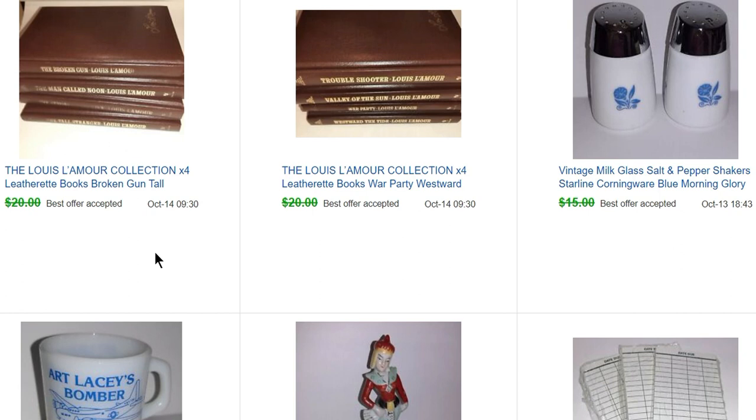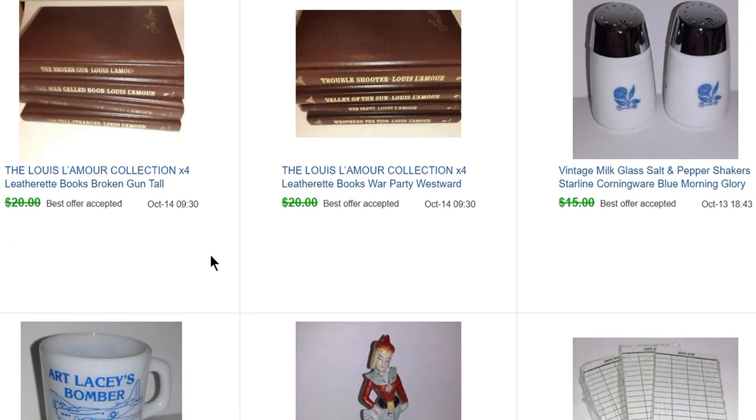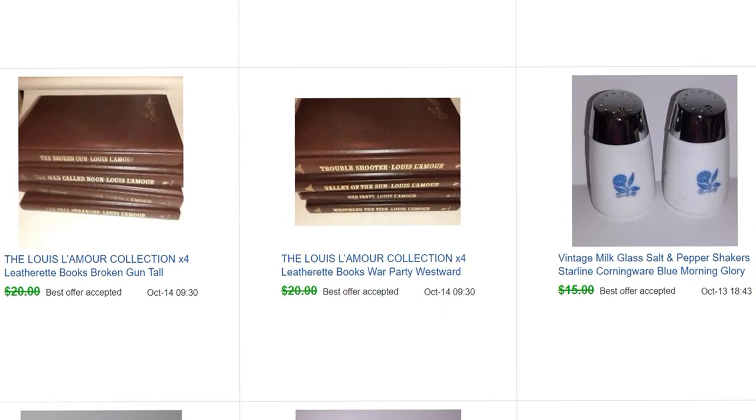I bought 113 or 114 Louis L'Amour books — almost a whole set, since I believe the full set is 120. I sold several for good prices: one for $225, one for $200, one for $150. Once I had sold all the rare ones, the rest went for $12 each, and I bought the whole lot of 113 or 114 for $20. So I made quite a bit of money off these, but they did take up a lot of space.